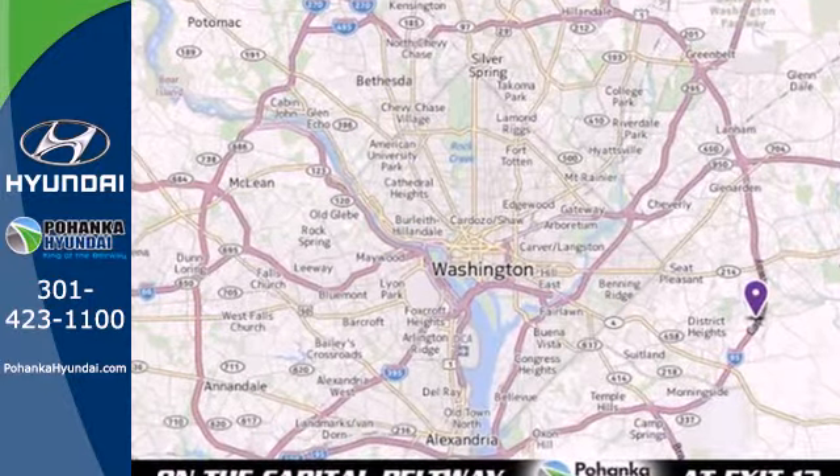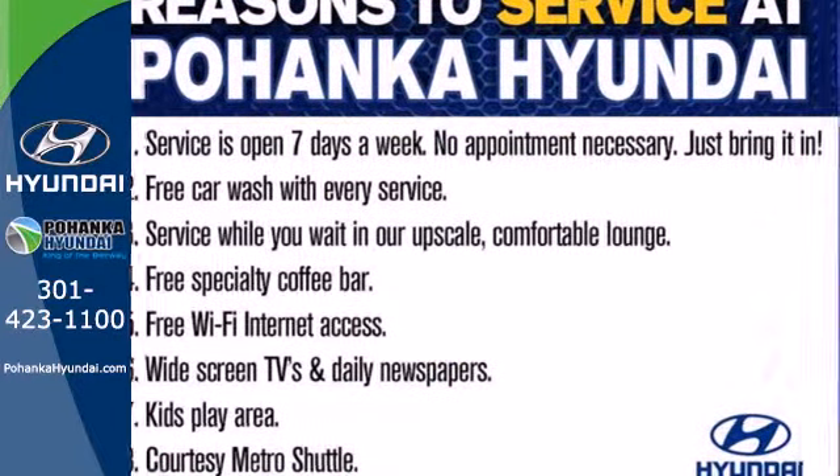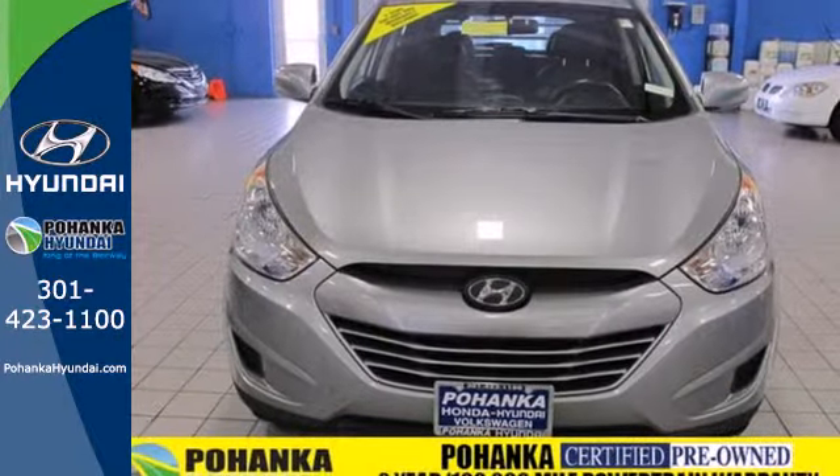It comes standard with keyless entry, a spoiler, and power windows, locks and mirrors. You'll also feel safe with its multiple airbags, anti-lock brakes, and stability and traction control.